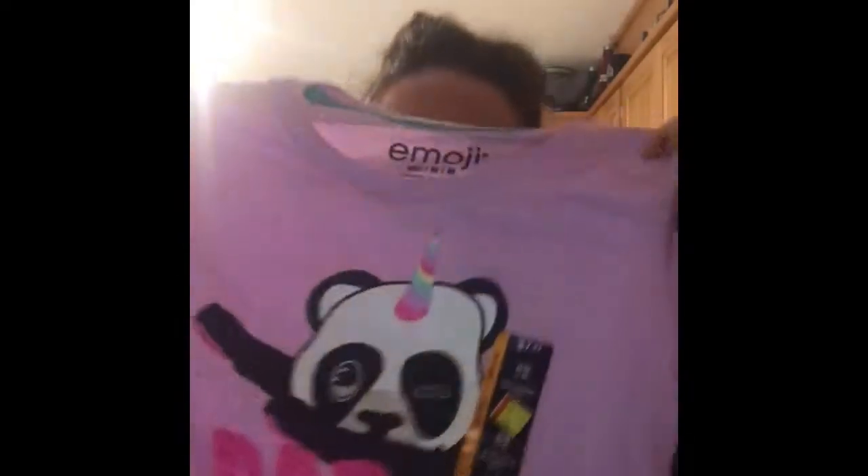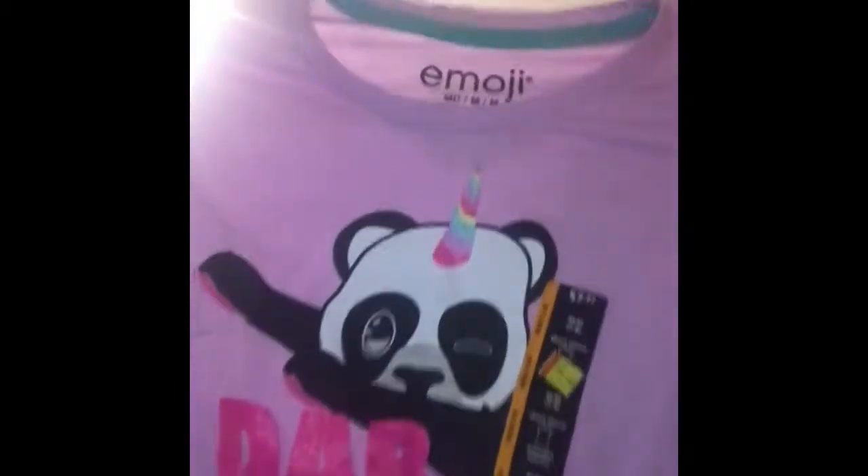I saw this shirt for Alexis that I could not pass up — Alexis loves pandas and she loves to dab, so it's a dabbing panda who's also a unicorn. I mean, come on! And it was on sale for five dollars, so can't go wrong with that. And that's it, that's our big haul for today!